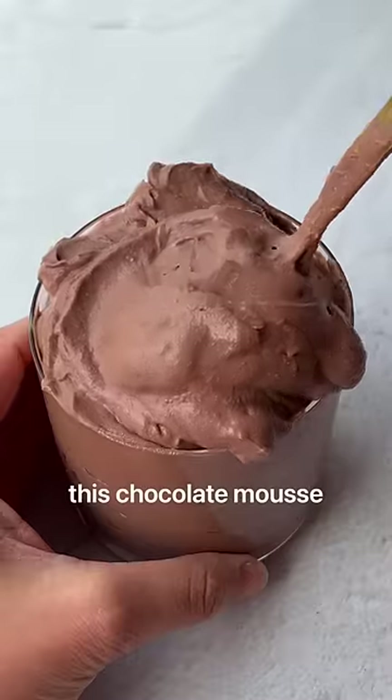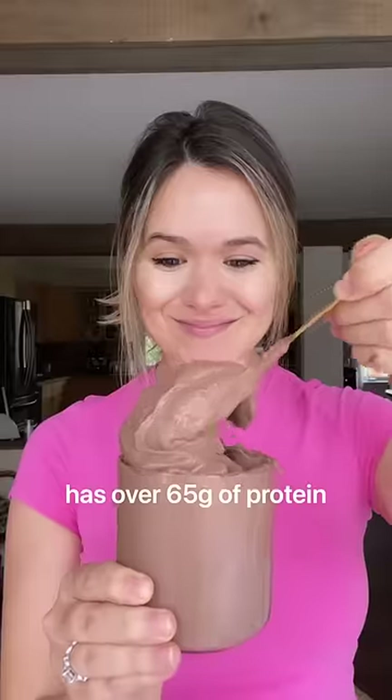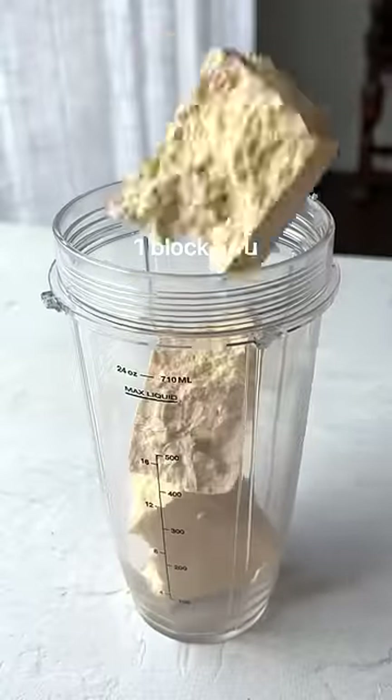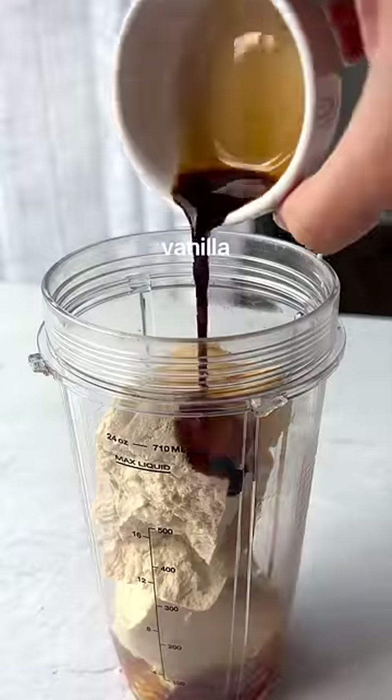You won't believe this creamy chocolate mousse has over 65 grams of protein. You start with a whole pack of medium firm tofu, then maple syrup and vanilla for sweetness.